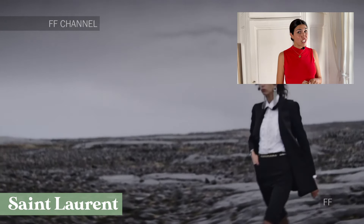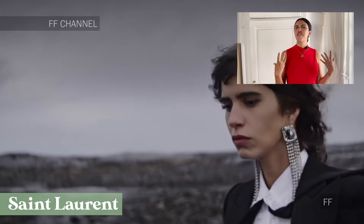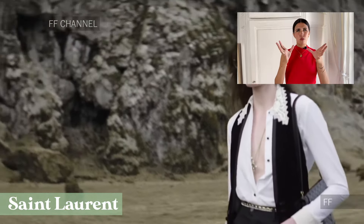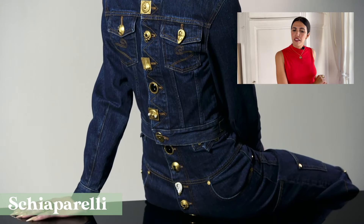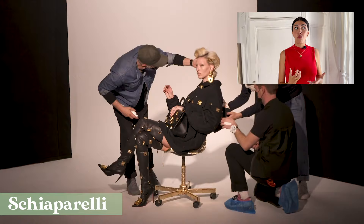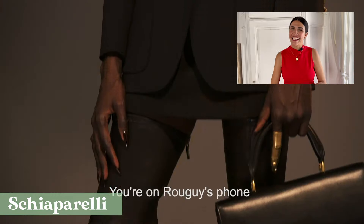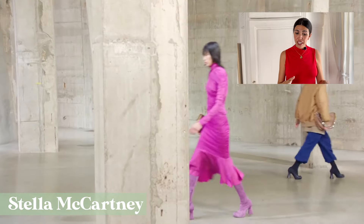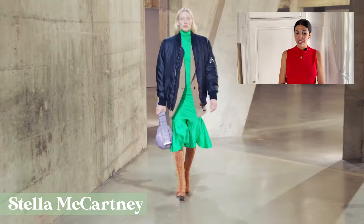Oversized is not the only way to do masculine. At Saint Laurent, we saw very elegant and fitted masculine evening wear — masculine, but fitted to the feminine body. At Schiaparelli, it was more of a work wear vibe — a more casual, masculine approach, but of course being Schiaparelli, everything is embellished with surrealist details. And Stella McCartney, which I personally love, added a touch of masculinity to some looks with an oversized bomber jacket.